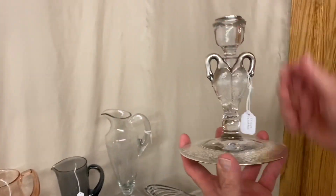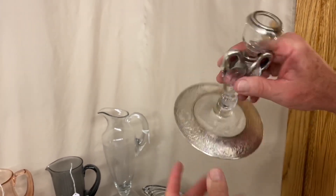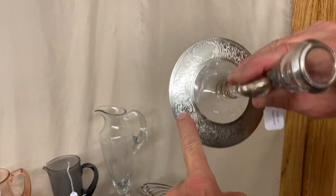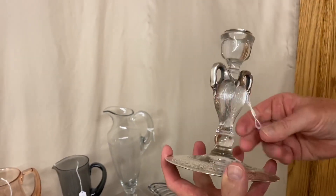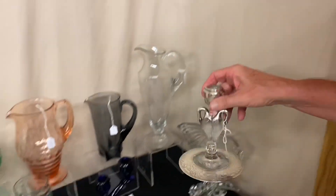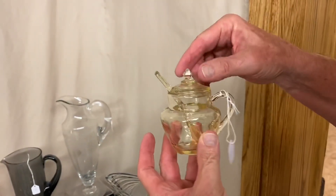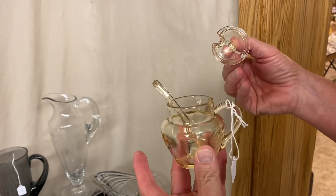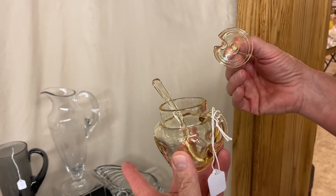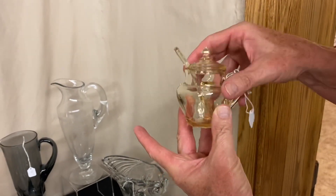We have a swan candlestick with sterling silver overlay on this part here. Beautiful sterling silver all the way around the base, and a nice little cutting on it besides that. This piece is $150. Yeoman handled mustard and cover — it does have a spoon. Spoon's in Sahara, mustard's in Sahara. Spoon is marked and so is the mustard. It's $125.